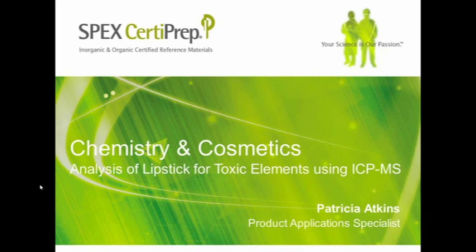Hello everyone, and welcome to SPECS CertiPrep's webinar on Chemistry and Cosmetics: the Analysis of Lipstick for Toxic Elements Using ICP-MS. I'm Matt Snyder, Marketing Associate for SPECS CertiPrep, and I'll be moderating the presentation today.